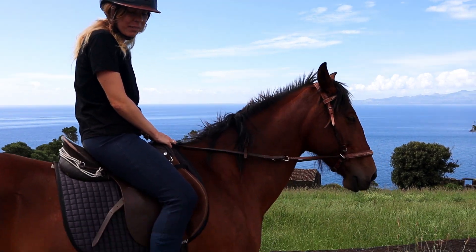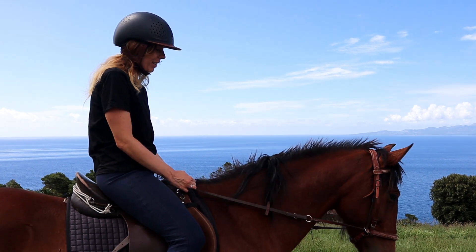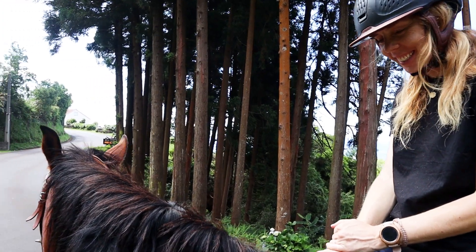And this is really nice. I haven't been riding properly for so many years. It's really nice to be back out here. Are you happy?